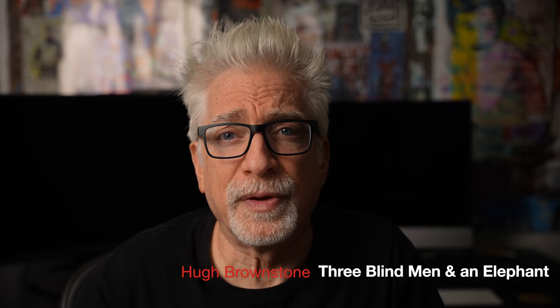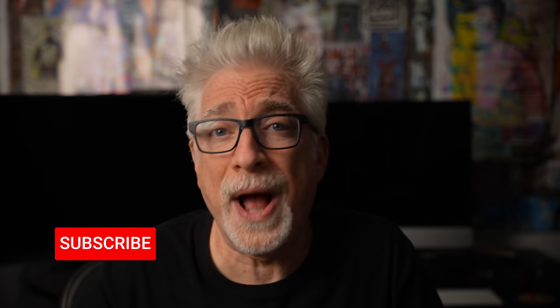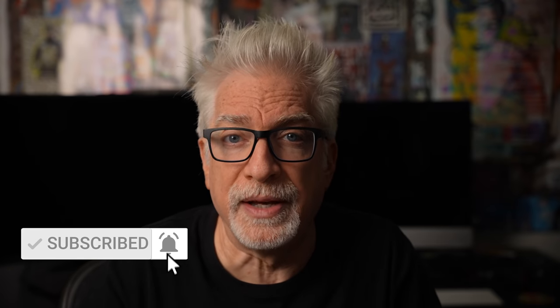Hey everybody, I'm Hugh Brownstone for Three Blind Men and an Elephant. Today's creative whack on the side of the head for our series Budget Gourmet is: why not a vintage Canon SLR instead of a Leica M film camera, or the more obvious Canon rangefinders? But in order to answer that question, we have to ask ourselves: why a 35mm Leica M in the first place? Because if you really want a Leica and you know precisely why only a Leica will do — or alternatively, only a rangefinder will do — I understand. Although if you are absolutely positively certain of this, candidly, your time will be better spent doing something other than watching this video, like saving up for that Leica.